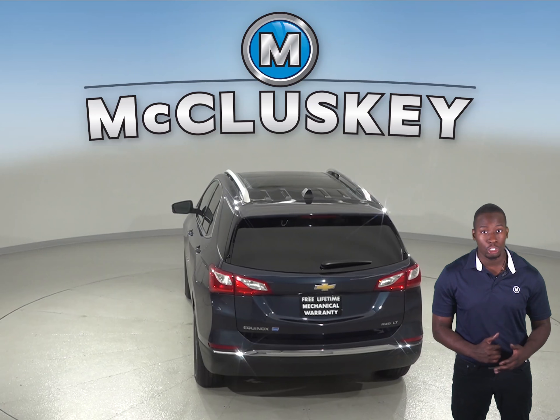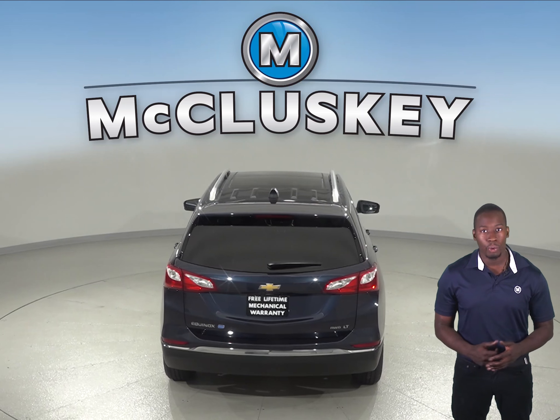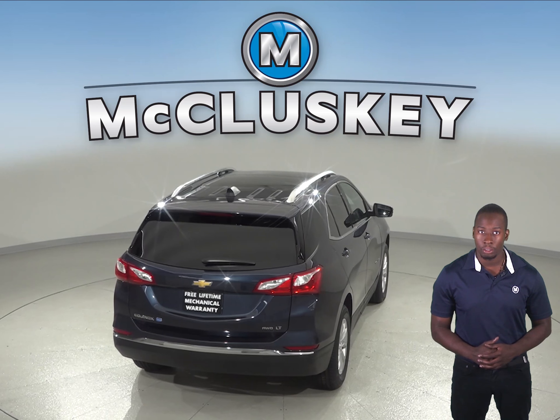A 9-speed automatic is standard on the Chevrolet Equinox 2.0 Turbo 4-cylinder engine for better acceleration and lower engine speed on the highway. Only an 8-speed automatic is available for the Sorento.